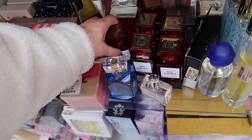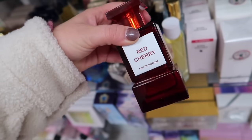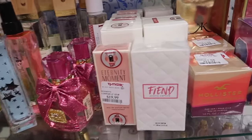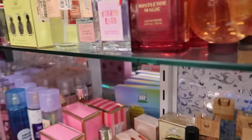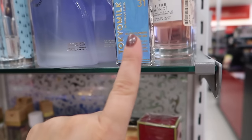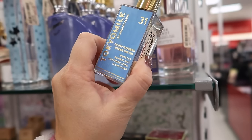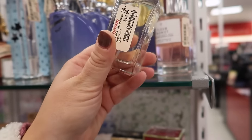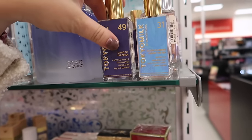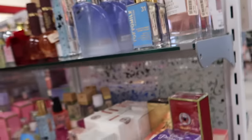This looks like maybe a Tom Ford dupe scent. This is the Red Cherry, so it looks like a dupe for Lost Cherry. I think they have a Baccarat dupe in those cases over there too. They have a bunch of these Tokyo Milk scents which I think is a pretty popular brand. This is 20,000 Flowers Under the Sea for $14.99. They also have Song of the Siren. I haven't tried any of those so I'm not sure if they're any good.